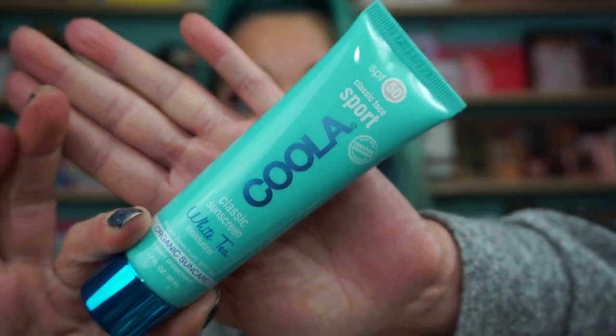In the Gen Beauty bag, they gave us the SPF 50 Classic Face Sport — classic sunscreen, white tea, moisturizer, plus plant protection. This is organic also, cruelty free, and they call it farm to face. This size is TSA approved and water resistant up to 80 minutes. I've been using this in the morning as my sunscreen for the face, and then I put whatever makeup on over it. I am all about sunscreen because I don't want to get skin cancer.